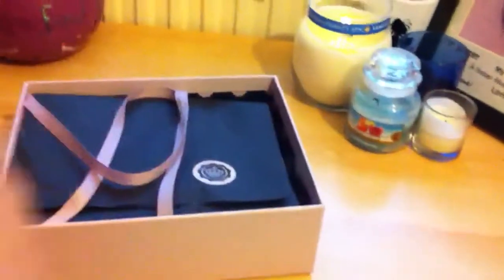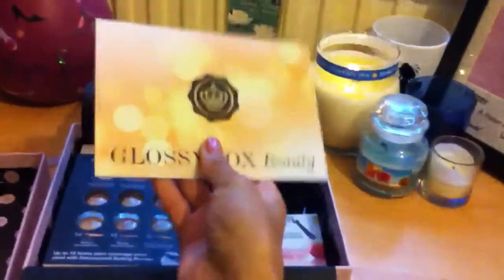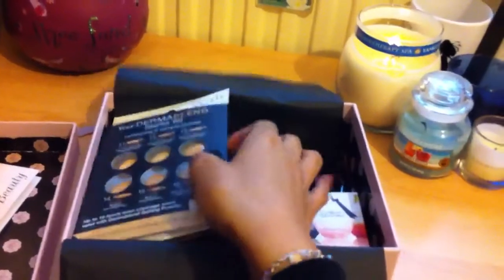It comes in its beautiful pink box as always. You can tell I've already opened it. The first thing in the box is the pamphlet which tells you about all the products in there. But I always like to look at the products first and then read through it, because I just think it's more exciting to jump straight into the products.